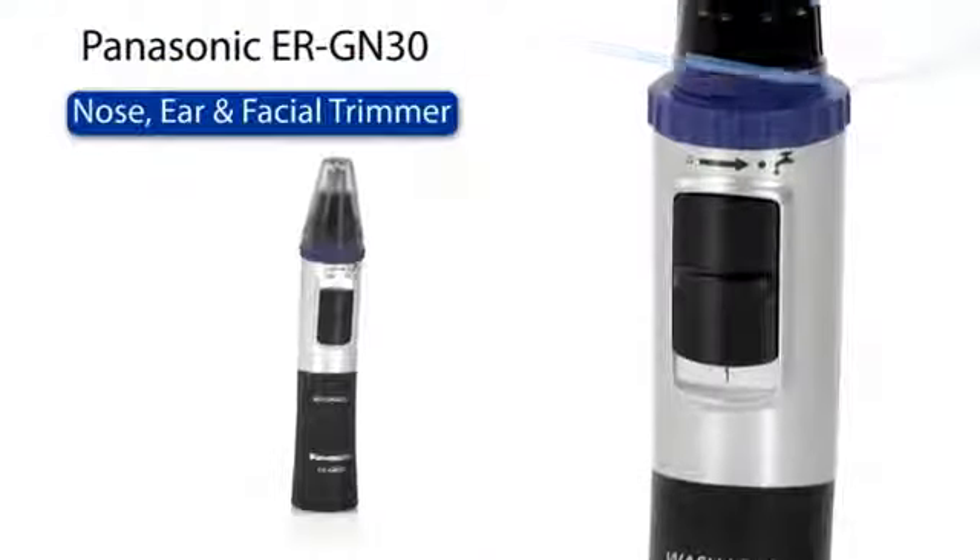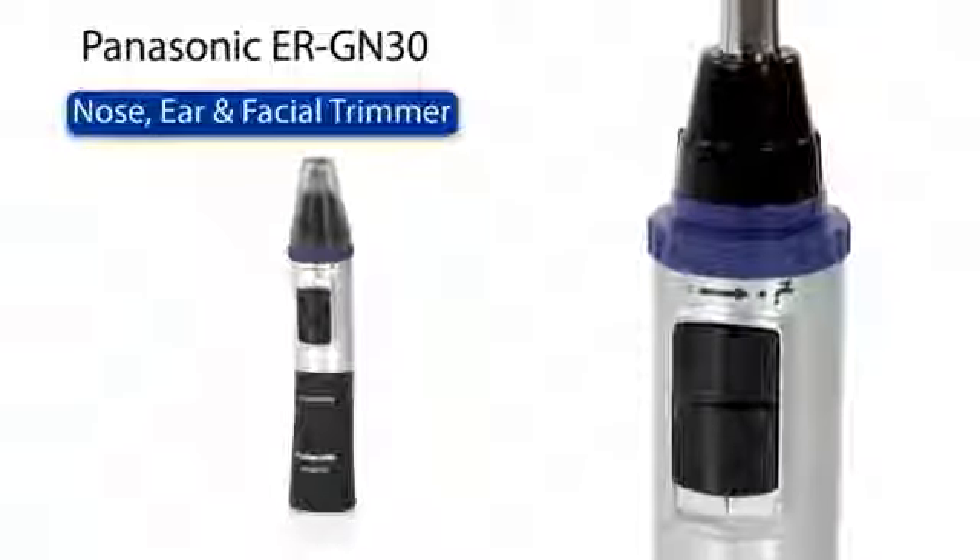Panasonic's ERGN30 facial hair trimmer, for a smart and accurate cut, lies in the detail.